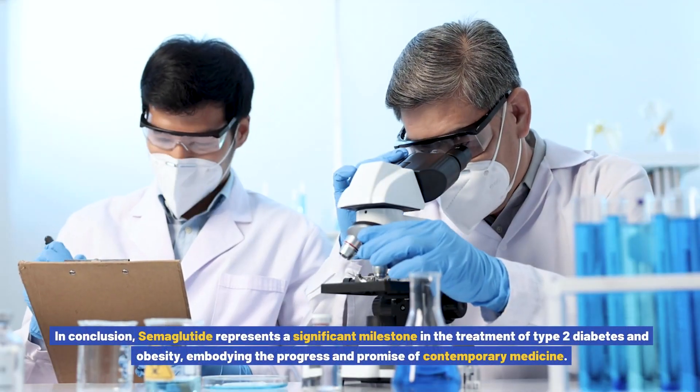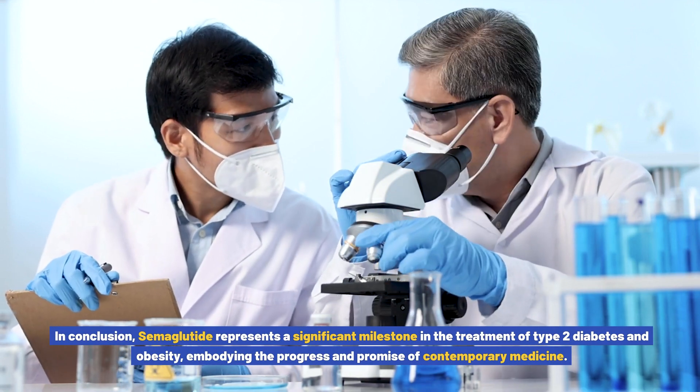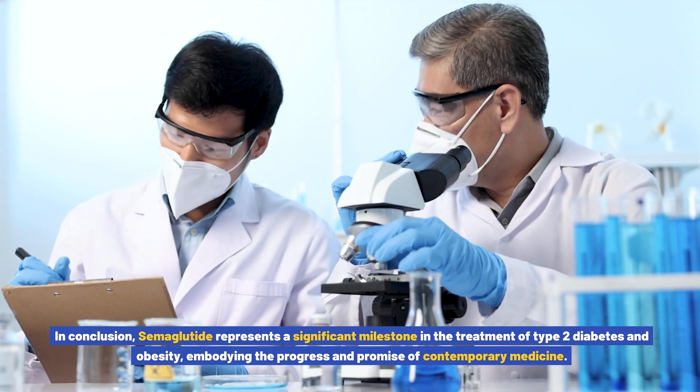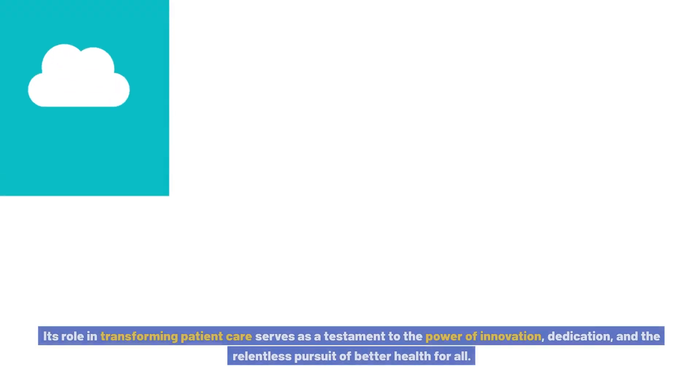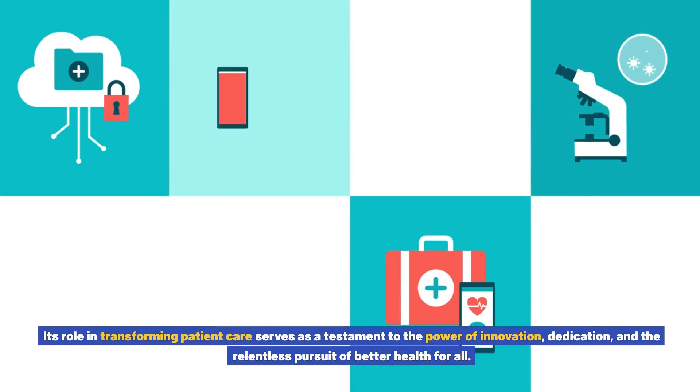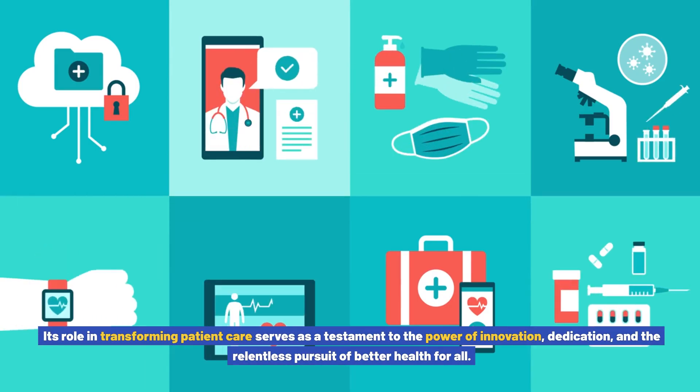In conclusion, semiglutide represents a significant milestone in the treatment of type 2 diabetes and obesity, embodying the progress and promise of contemporary medicine. Its role in transforming patient care serves as a testament to the power of innovation, dedication, and the relentless pursuit of better health for all.